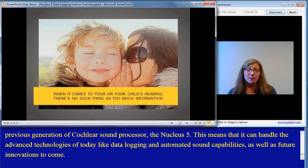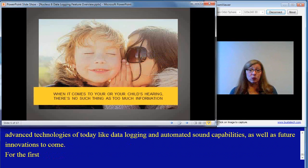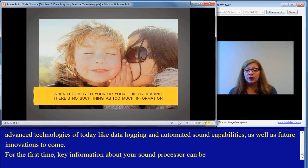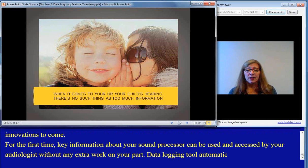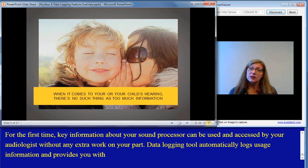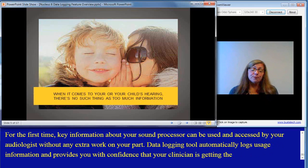For the first time, key information about your sound processor can be accessed by your audiologist without any extra work on your part. The data logging tool automatically logs usage information and provides you with confidence that your clinician is getting the most accurate information to optimize your best hearing performance.